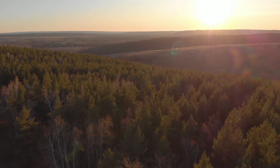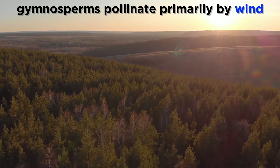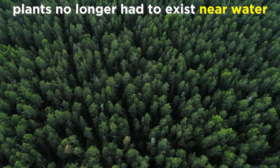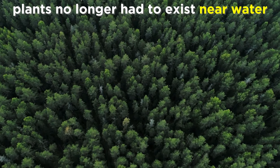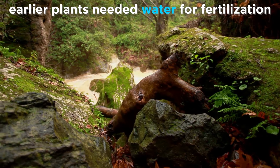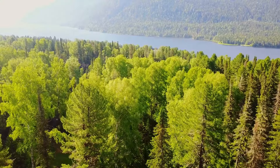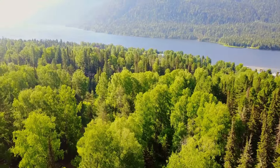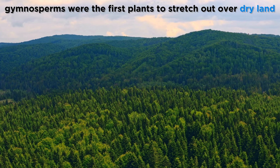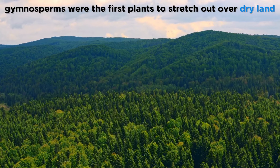With gymnosperms, pollination is sometimes facilitated by water, but more often by wind, which was a brand new mechanism, and this had an important result. Plants no longer required a body of water nearby within which to transfer sperm to achieve fertilization. Where earlier plants like bryophytes and lycophytes were all relegated to a very small distance from some body of water, suddenly gymnosperms with their incredible seeds were not tethered in the same way, and for the first time in the history of the planet, forests full of large trees could suddenly stretch out over vast expanses of dry terrain.